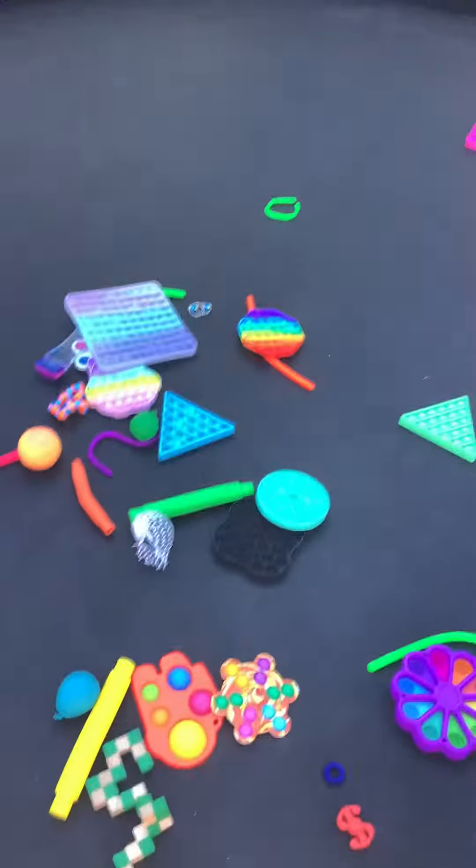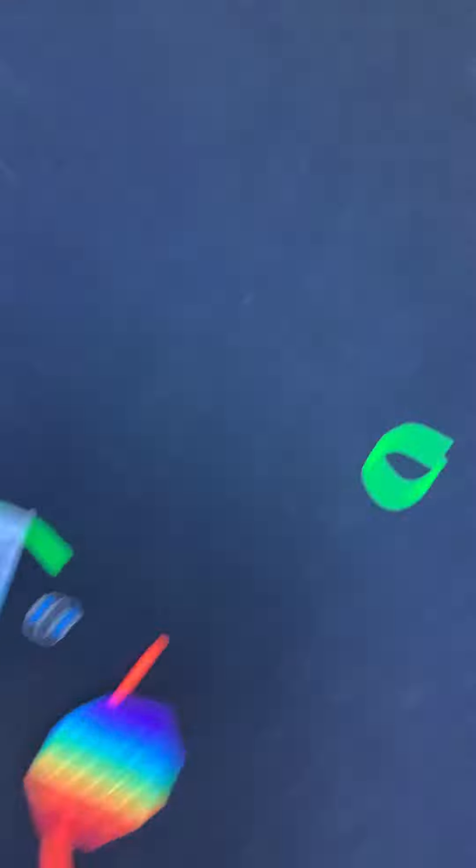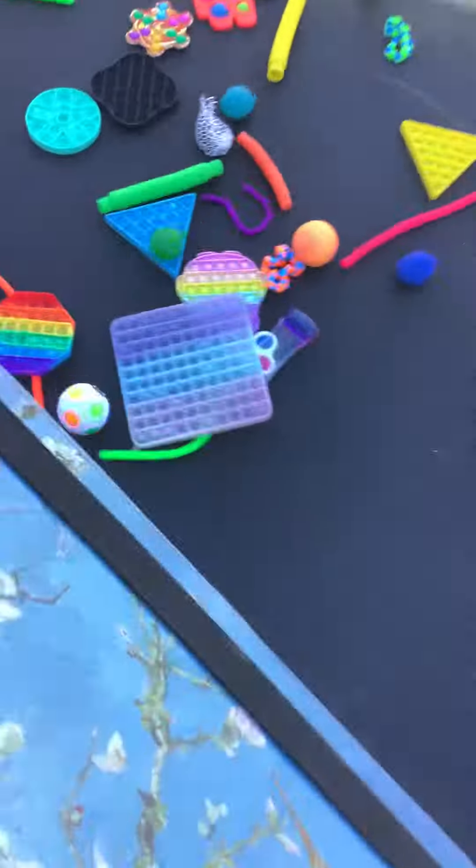The bug went away. So, Ella here is playing with my puppet. Why'd you steal my puppet away? Wait, where's the butterfly? Where's the butterfly? Fidget trampoline.